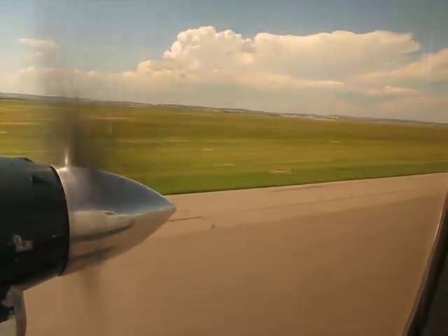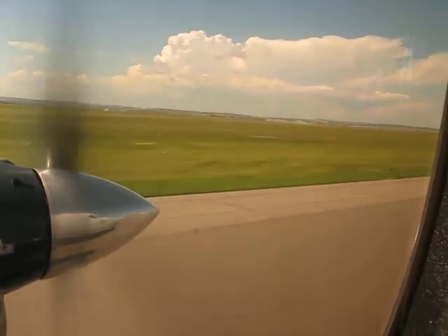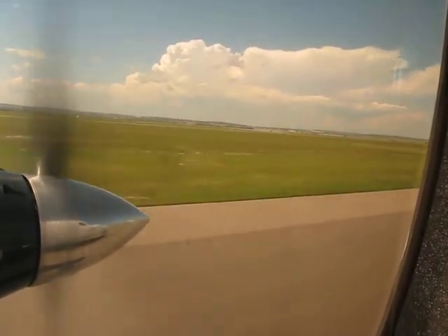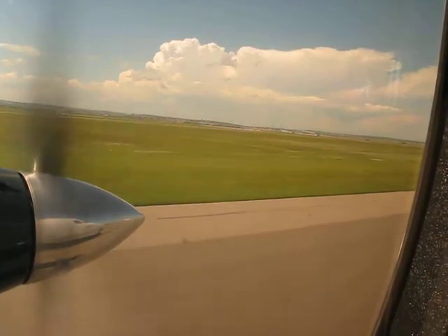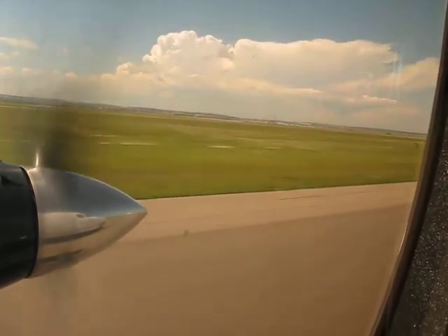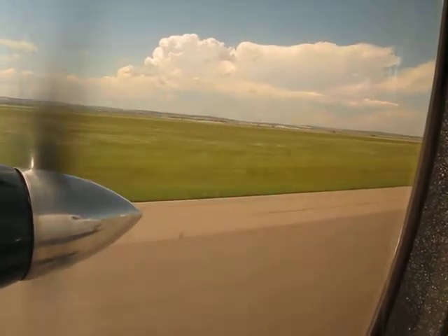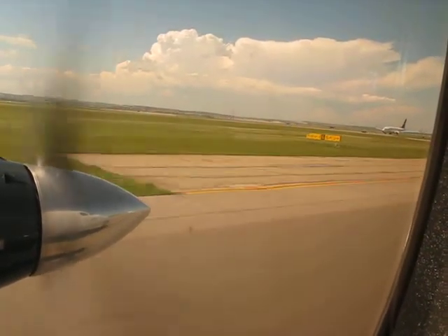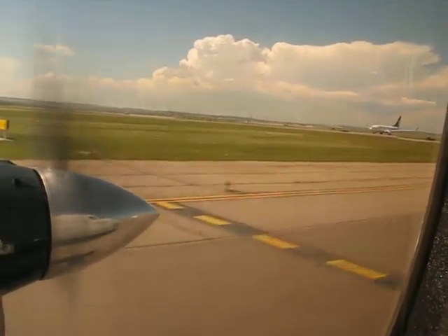If your baggage has been checked to another destination, it will be transferred automatically. If this is your final destination, any checked baggage should be claimed inside the terminal at the baggage claim area. At this time, please check around your seat for any personal items brought on board. Once again, we would like to thank you for flying Central Mountain Air.